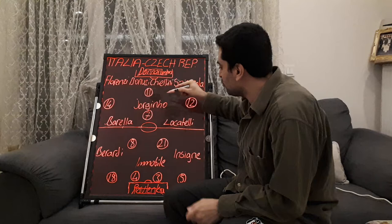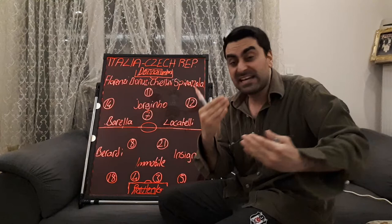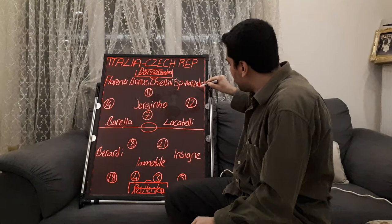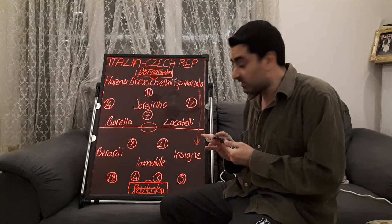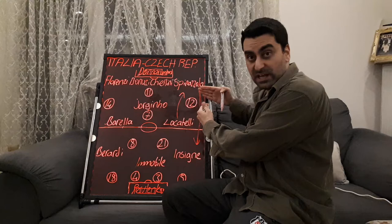Jorginho played close to the defence line. He delivered the balls to his teammates and directed the team very well. At the same time, left wing-back Spinazzola moved higher and wider towards the forwards to support the attacks. When Spinazzola went forward, Locatelli dropped off to cover for him, closing the left wing-back position.